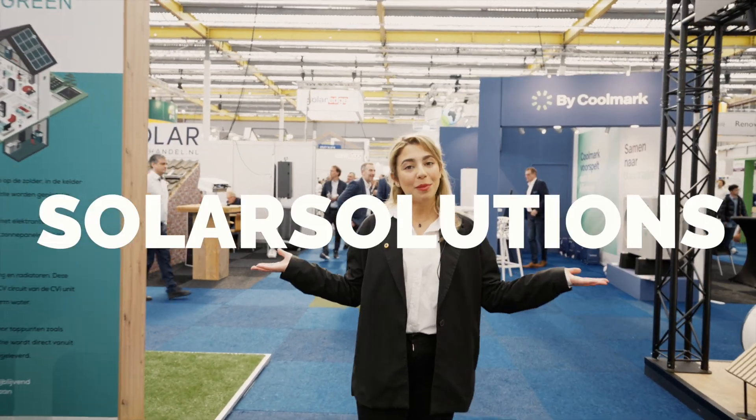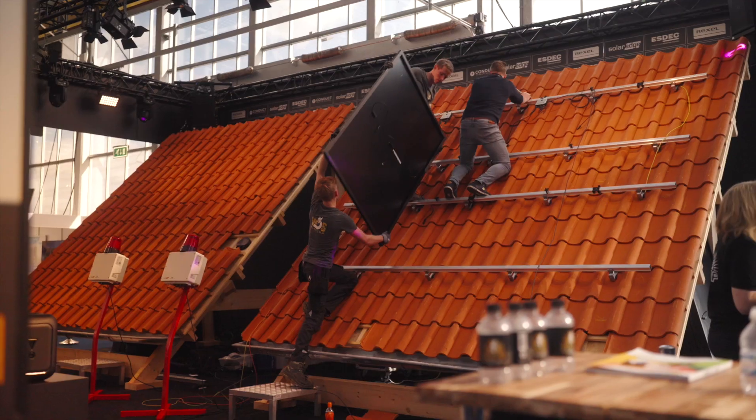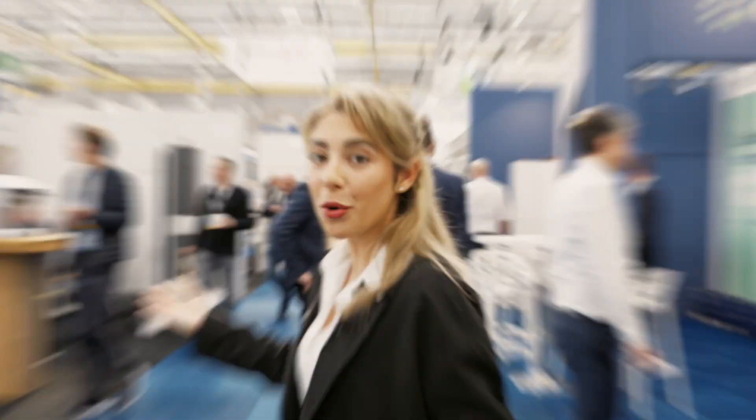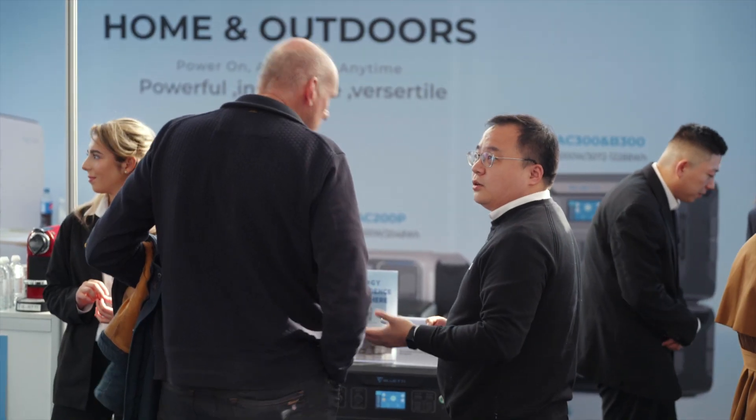Welcome to Solar Solutions in Amsterdam. We are at Solar Solutions in Amsterdam — this is the largest trade show for Benelux and also the Nordic region in 2023.